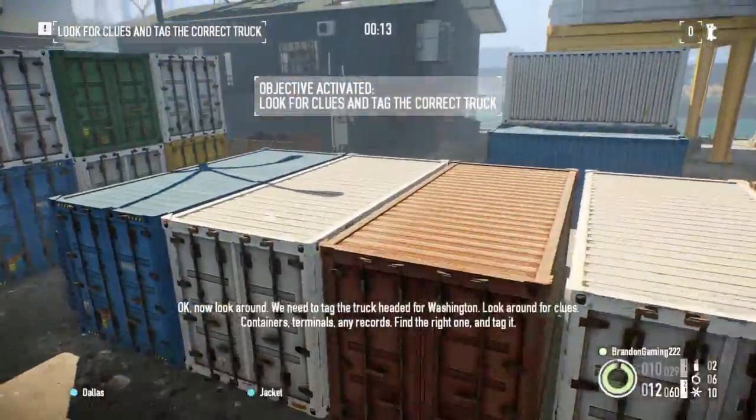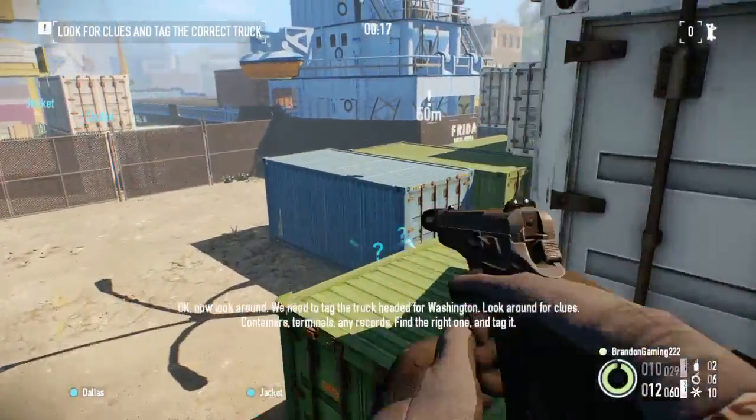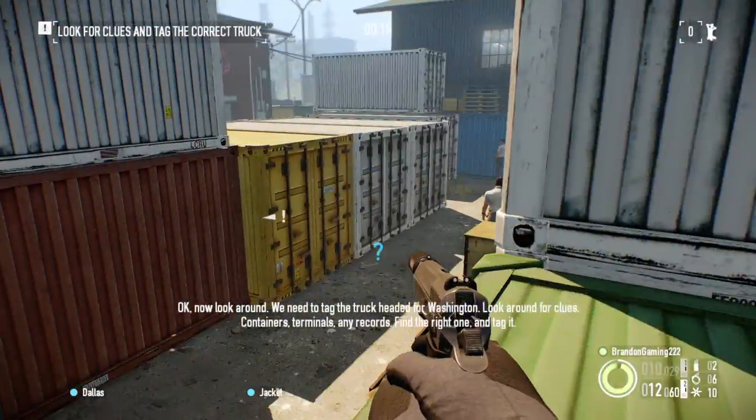Now look around. We need to tag the truck headed for Washington. Look around for clues — containers, terminals, any records. Find the right one and tag it.